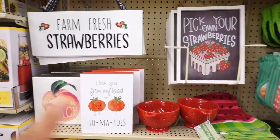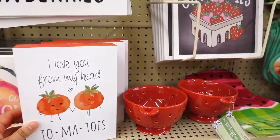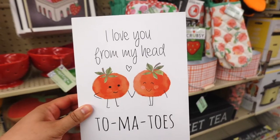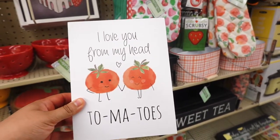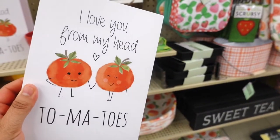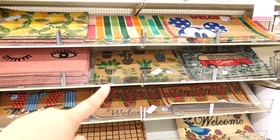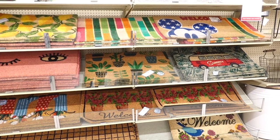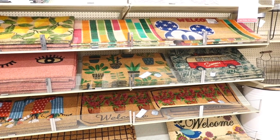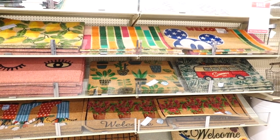Now I'm in the spring and summer décor section — I showed you guys this on my Easter video. Look at this sign — it's so cute, it says 'I Love You from My Head to My Toes' — $7.99. I'm looking at their doormats and I'm really loving this one with the plants — $19.99, but it's 40% off so it'll be around $12. I really love that one.